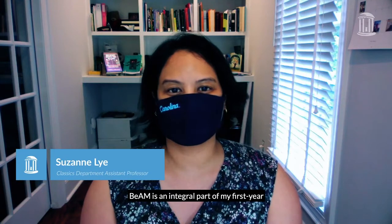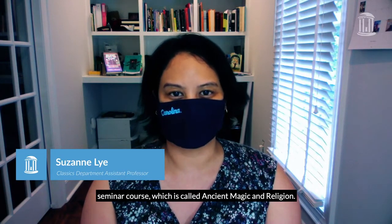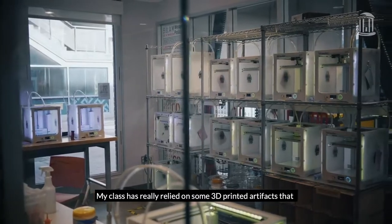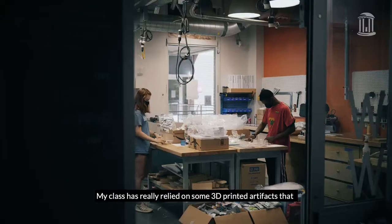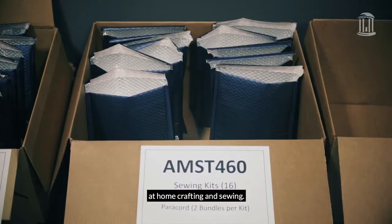BEAM is an integral part of my first-year seminar course, which is called Ancient Magic and Religion. My class has really relied on some 3D printed artifacts that BEAM has made, as well as the kits for at-home crafting and sewing.